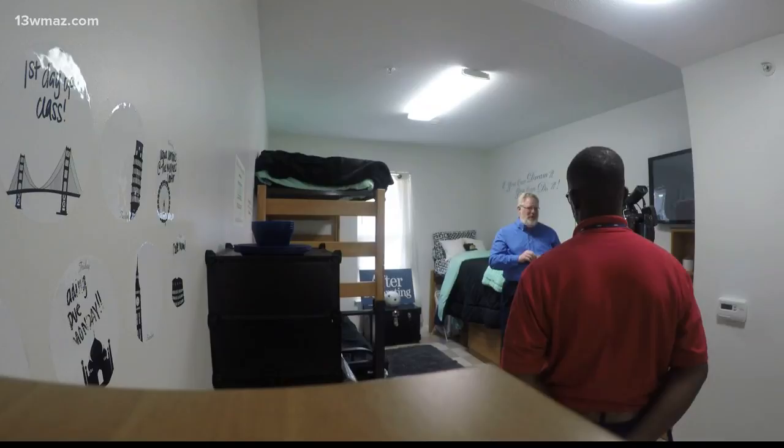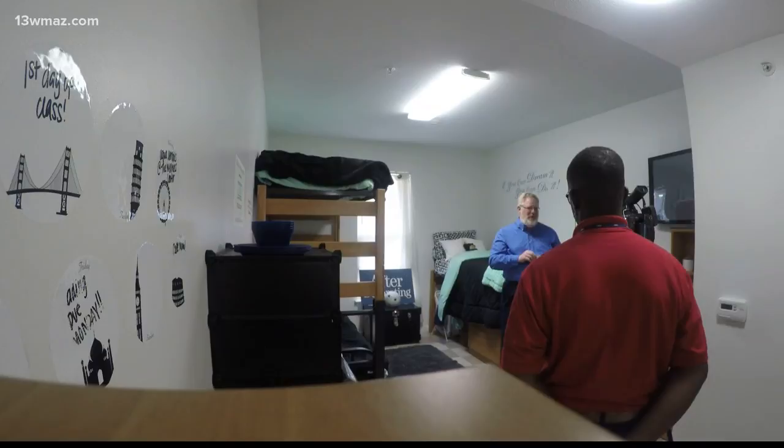Larry Christensen with University Housing says students sometimes spend even more going above and beyond with decorating. A few years ago when we asked students and parents how much they typically spent coming to college, those doing the Walmart run were spending somewhere between $400 and $700 bringing things with them.